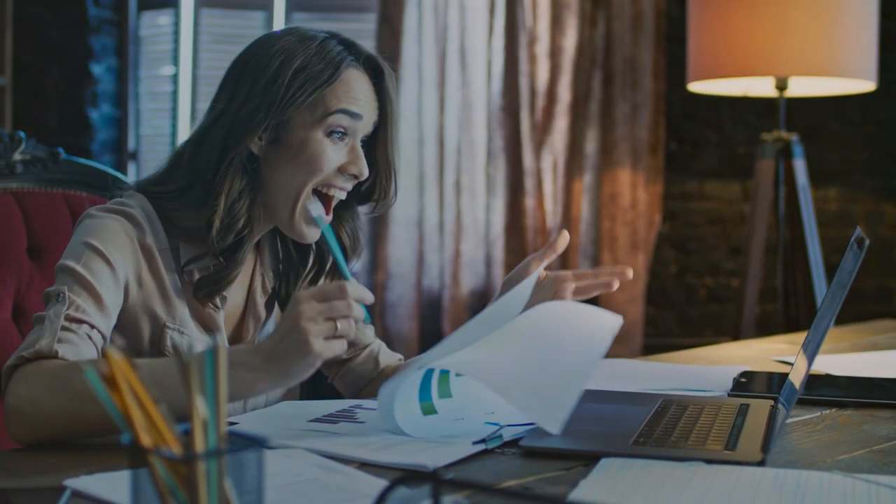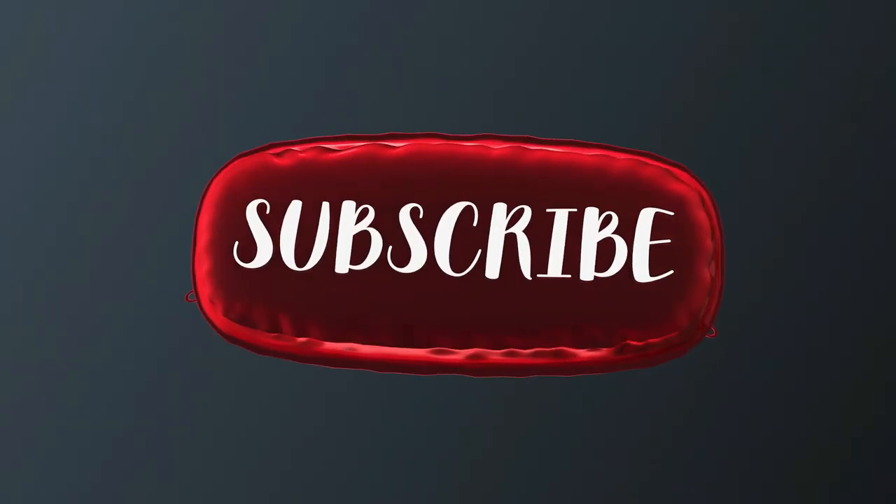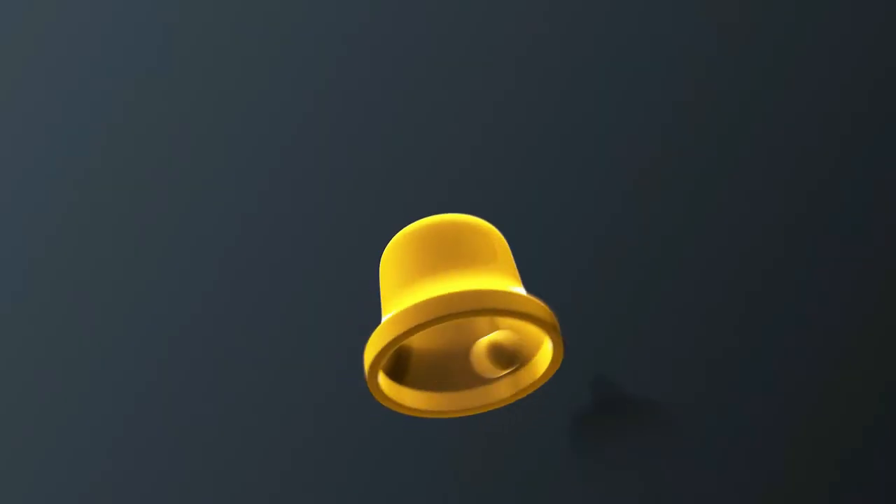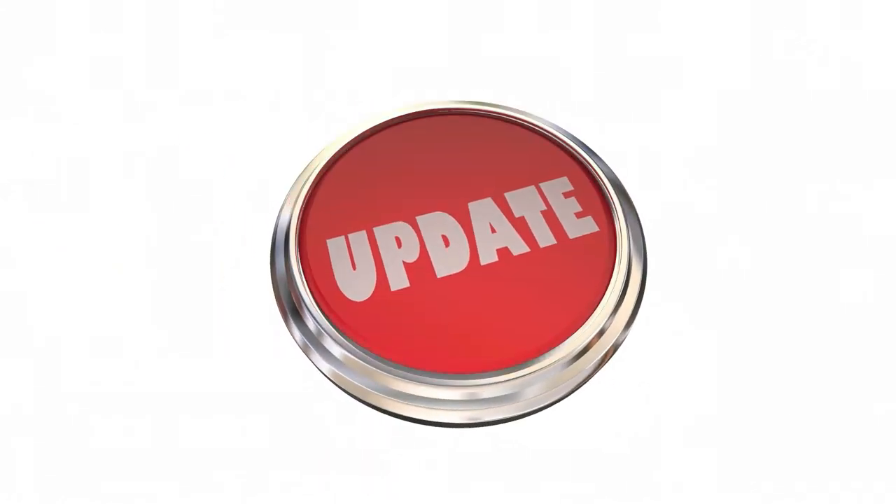Thank you for sticking to the end of the video. I hope you enjoyed it — please don't forget to hit that like button and subscribe for more awesome and informative content that we will be putting out daily. Also, make sure to hit notifications so you can be updated as soon as we post a video. We'll be hoping to see you in the next video. Peace!